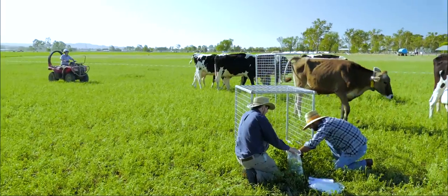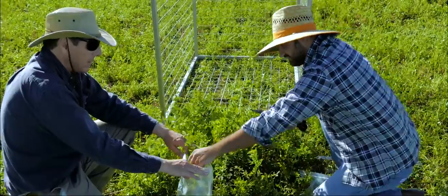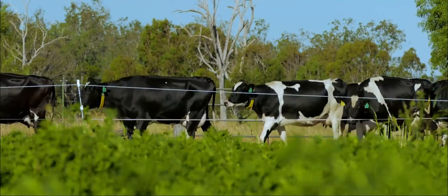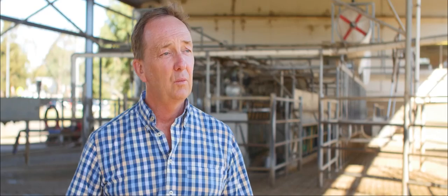In the trials we are currently conducting, we're pushing the boundaries — achieving around 90% forage intake with only 10% grain and protein meal.